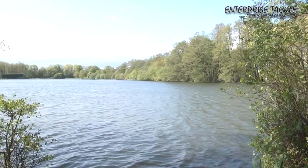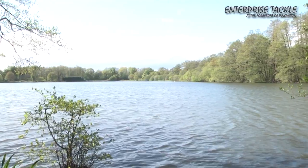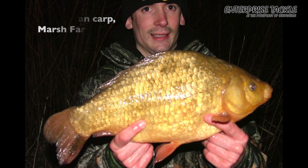Hi, my name is Alan Stagg and I'm here today to film for Enterprise Tackle. We're here at Johnsons Lake targeting big crucian carp, and by big crucian carp we're looking for fish over three pounds for the cameras. I've had fish just over four pounds from the Marsh Farm complex next door, but we're on here today trying to bag a real whacker. I'm just going to show you some of my top tips and tricks to target big crucians.